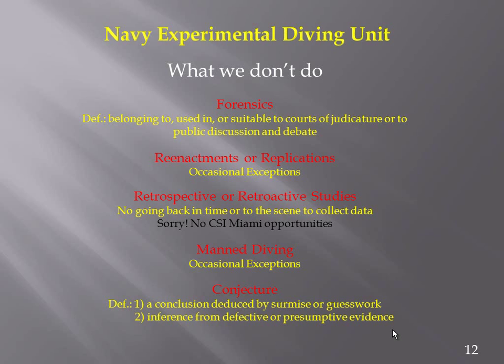We don't do reenactments or replications — we probably wouldn't find many volunteers to help with reenactments. But I do have one example of an occasional exception: we had a rebreather where a large amount of diluent gas had been lost very quickly over a very short dive.